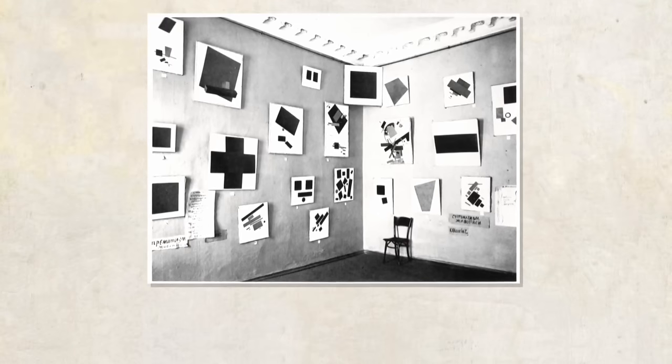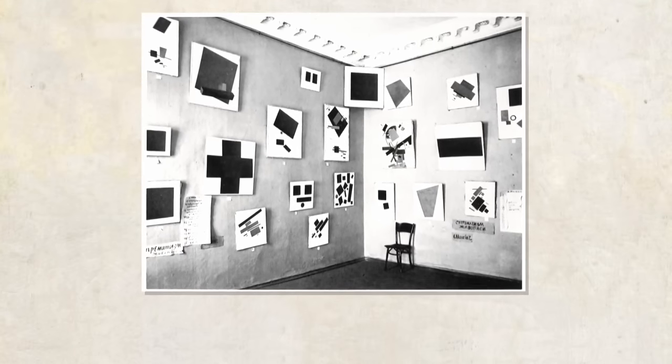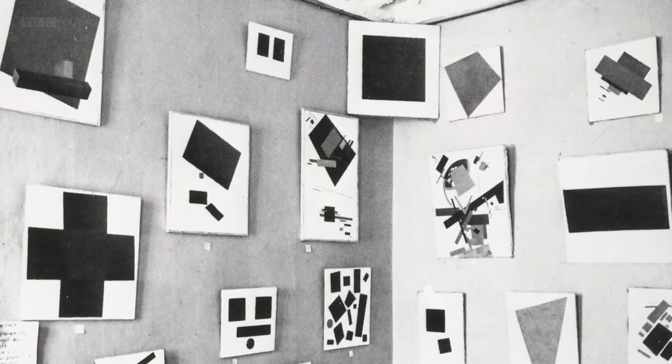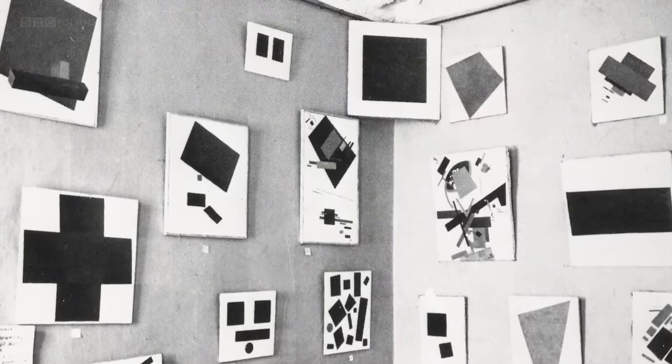In the top corner of the room he showed the Black Square. Now that was a very particular choice. That spot, usually in a traditional Russian household, was reserved for an icon — a religious painting seen not as an art object but as an object of devotion. And even if Malevich himself didn't outrightly intend it as such, it was immediately read that way by the critics, who said this is blasphemy, this is outrageous.